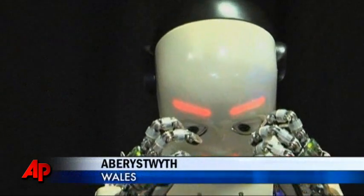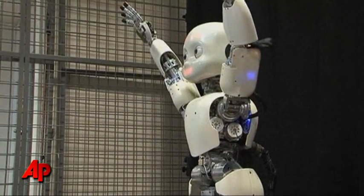Scientists in Wales are working with a highly sophisticated robot with a twist. iCub is designed to learn like a human.